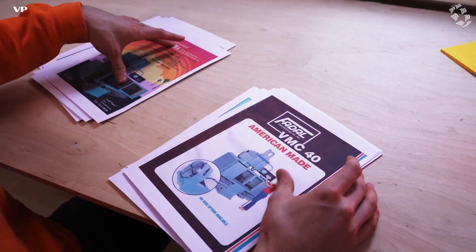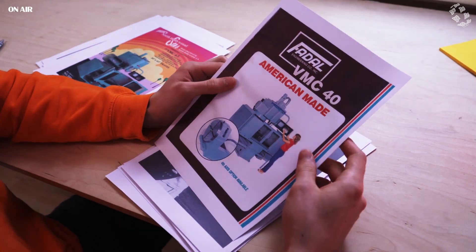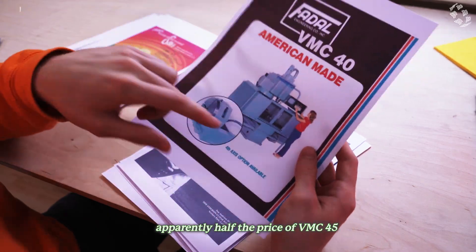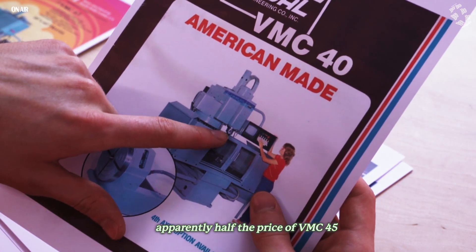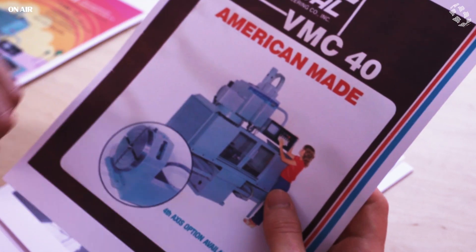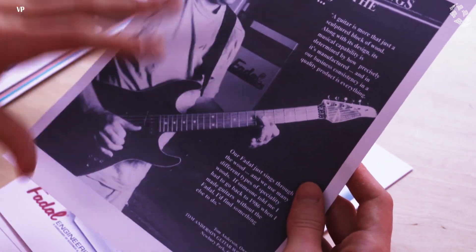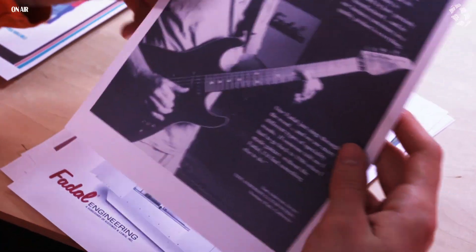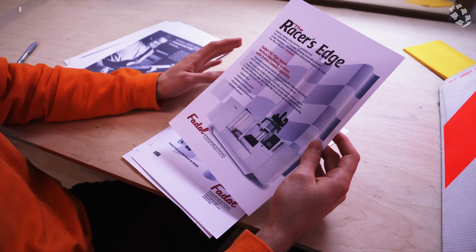After the VMC-45 they came out with the VMC-40, which was quite a bit cheaper. And you can already see the typical Fadal spindle with the notch in it and the umbrella-style tool changer. This is also a pretty nice poster of Tom Anderson - I think that is him with one of his guitars and a Fadal in the background.